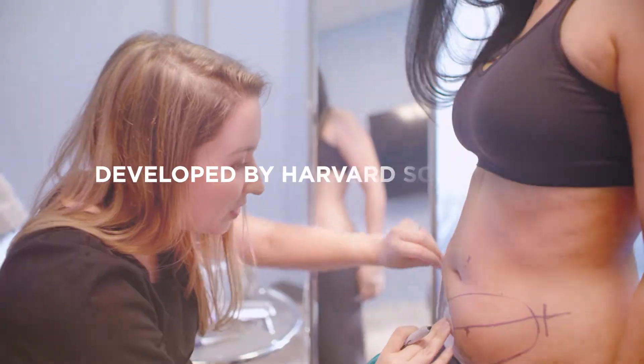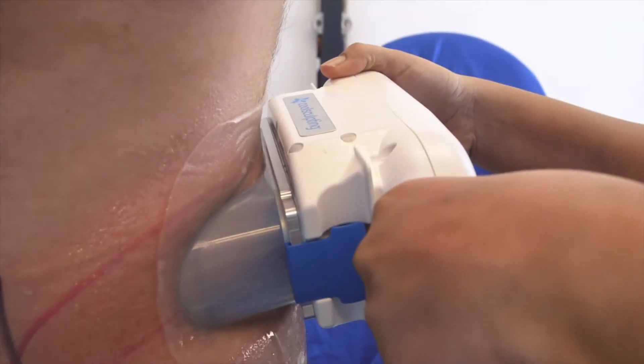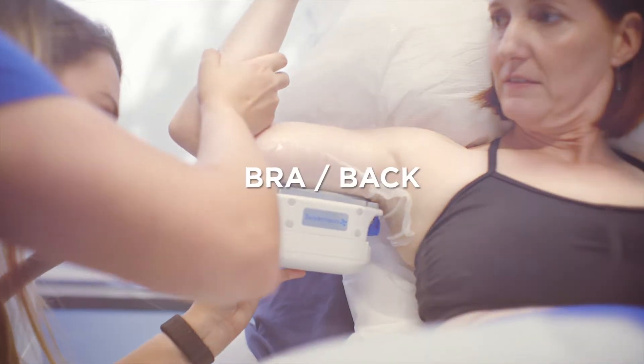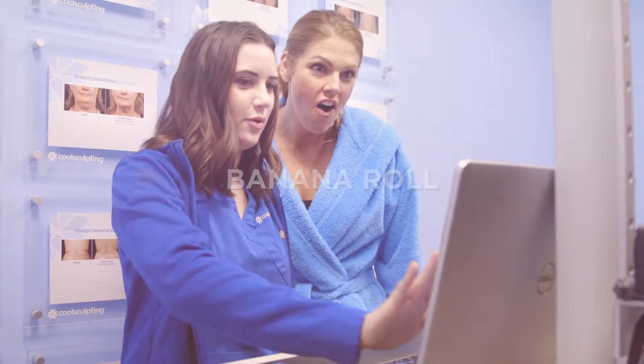CoolSculpting was developed by Harvard scientists and shown to be safe and effective in multiple clinical studies. As you learn more about this proven treatment, it's important to understand how CoolSculpting works, what you can expect throughout your CoolSculpting journey, and the results you may achieve.